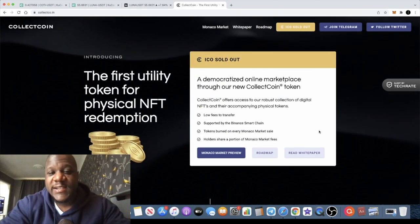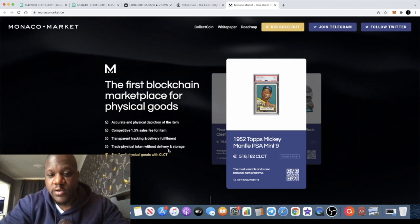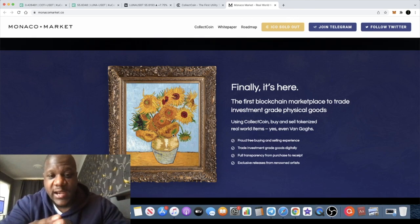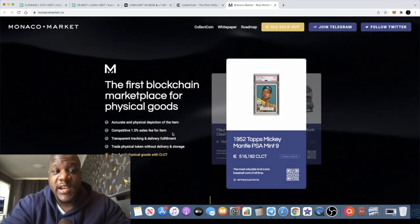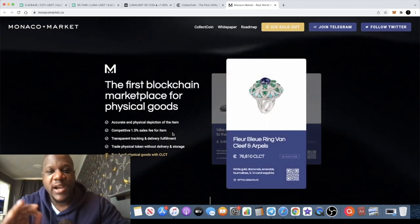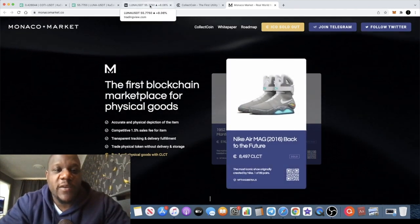If you don't know what CollectCoin is, it's basically an NFT marketplace. They have their own marketplace called Monaco Markets — the first blockchain marketplace for physical goods. You can buy and sell top-of-the-range NFTs with super low fees, positioning themselves to compete with some of the top marketplaces out there. I'm personally invested in this token, and they're launching at a very special time with breakouts happening all over the place. Monaco Markets and CollectCoin — definitely one you shouldn't sleep on, launching on PancakeSwap this afternoon.